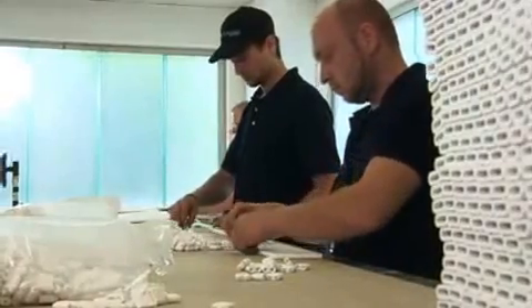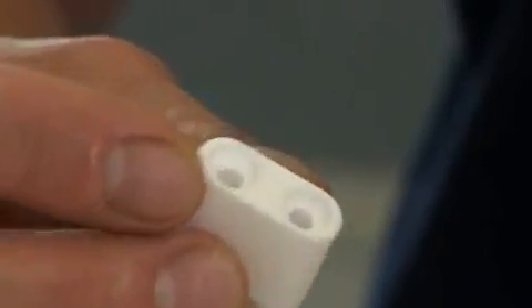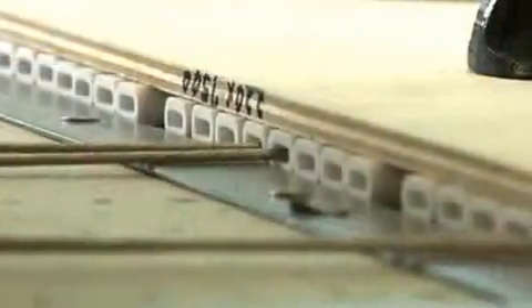Weldotherm's heating elements are produced by Weldotherm and are universally usable. Our proprietary production processes and the usage of qualitatively high-value precursors guarantee a long lifetime.